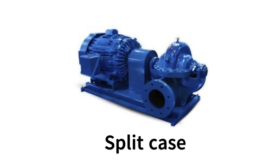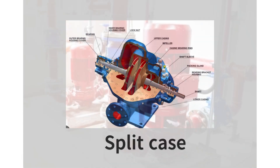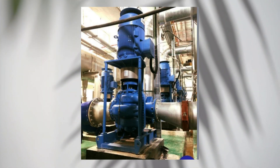Split case pumps are the powerhouse of HVAC systems. With their impressive capacities and high head pressure, they are a go-to choice for large commercial buildings and fire protection systems. You can choose between horizontal and vertical configurations based on your space requirements.